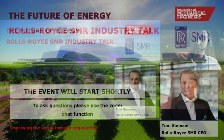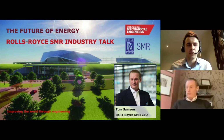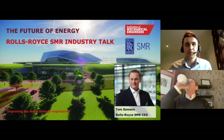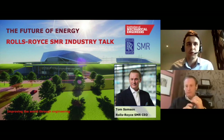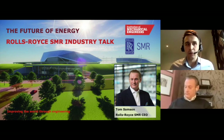Hello everybody, and welcome to this IMechE event. Thank you everyone for signing up. Fantastic event we've got here today with Rolls-Royce SMR. This event is hosted by myself, Anthony Buckley, on behalf of the IMechE Derby and Nottingham Young Members Panel. We have Tom Sampson with us today, who's the CEO of the newly established Rolls-Royce SMR business. We look forward to understanding a bit more about how Rolls-Royce SMR and this technology can have a great contribution towards the net zero goal of the UK.